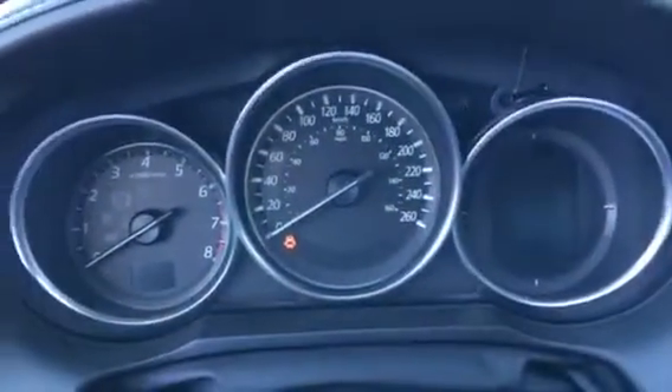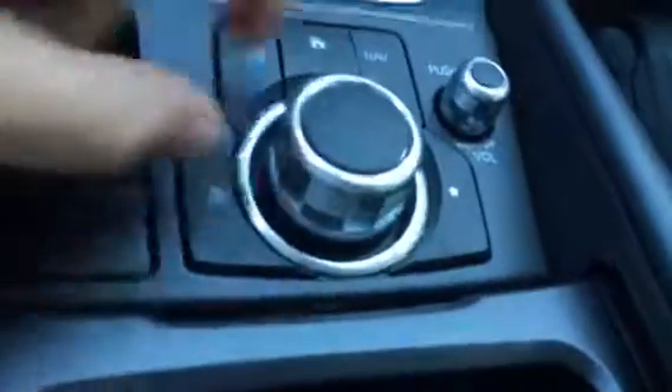Nice and simple cluster. Got your 7-inch touchscreen monitor, which is also controlled by the HMI Commander switch down below here — very easy to navigate through. Automatic transmission with sport mode if you need a little pep in your step.